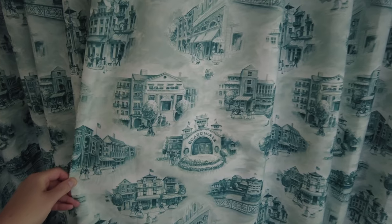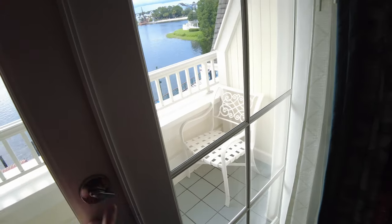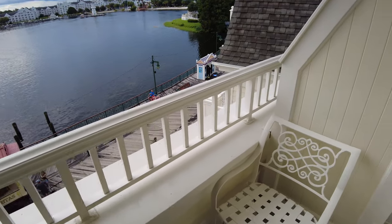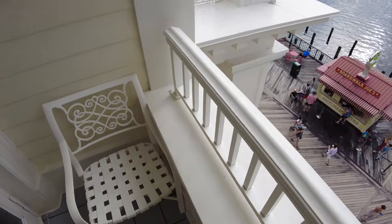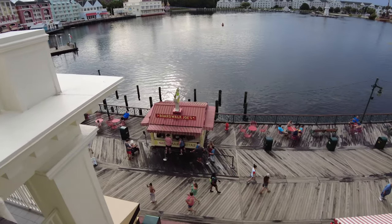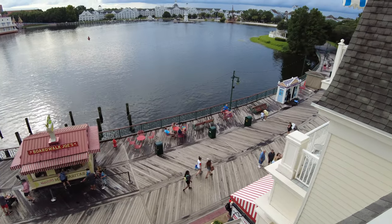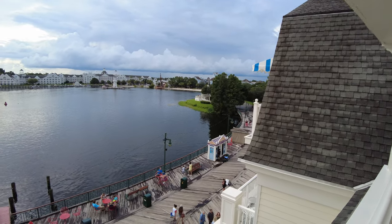Another nice touch are the curtains with their vintage boardwalk pattern. But perhaps the best part of the room is the balcony — you do have two chairs out here. It's a little tight, but that doesn't matter because check out this view: you have an amazing view of Crescent Lake, you can see the rest of the boardwalk, the Swan and Dolphin, Boardwalk Joe's Margarita is down below, and straight ahead across the water is the Yacht and Beach Club. Toward the right is Epcot, though you can't really see that.